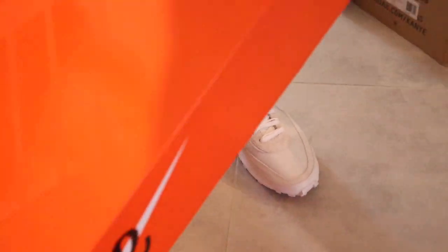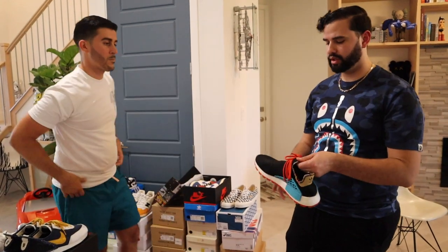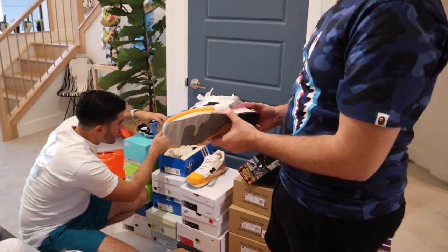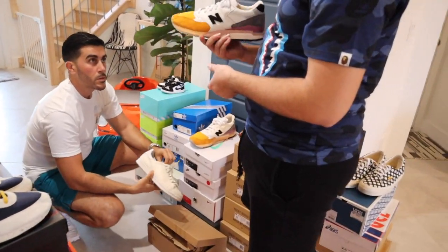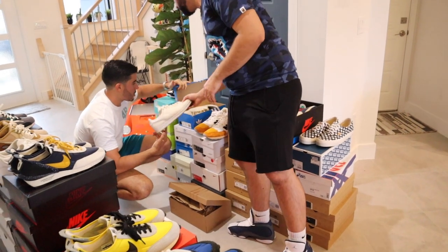Right here we have a pair of Adidas Pharrell Human Racers — one of the more recent colorways he's come out with. And right here a New Balance — that's one of the Kith releases. New Balance is definitely doing it. And over there are the Pharrell Stan Smith Tennis Balls.